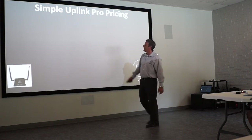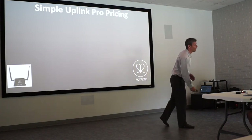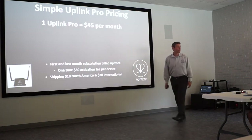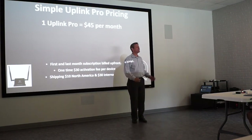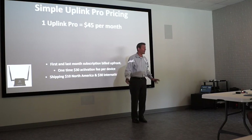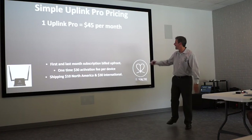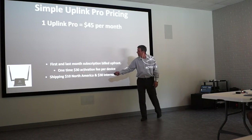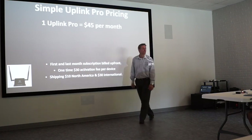The next device is the Uplink Pro — the brick-and-mortar stationary version. You can put that in any business, restaurant, bar, or club and constantly capture everyone who logs into that Wi-Fi. The price is $45 a month — and it's only a $30 activation fee. So you're paying your first month, last month, $30 activation, and $10 to ship it to you.